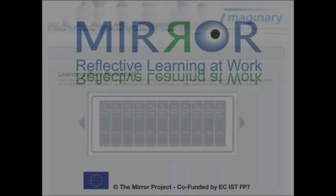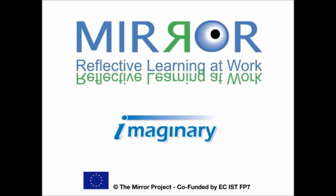Serious games help make learning fun. Check us out on the Mirror website and tell us what you think.